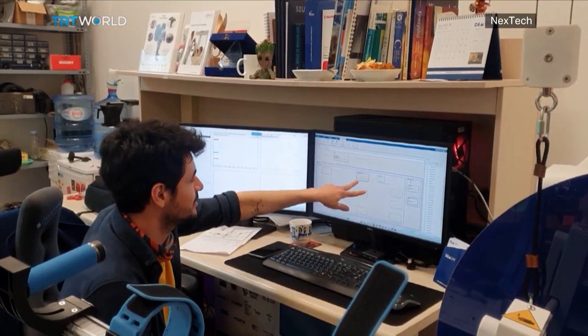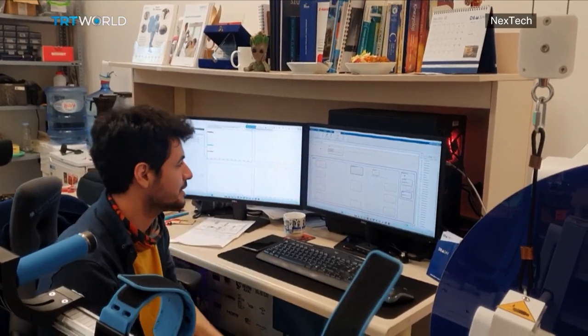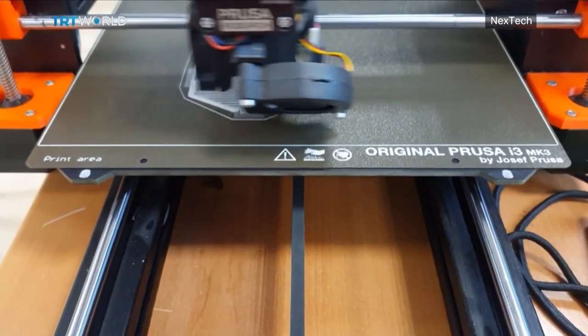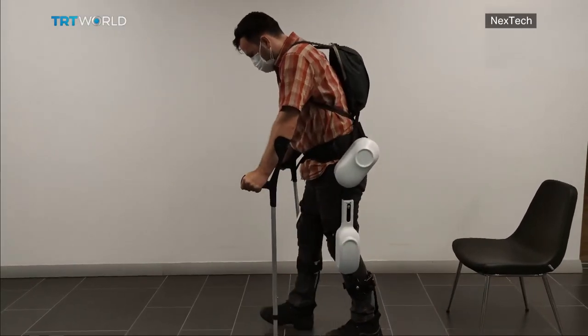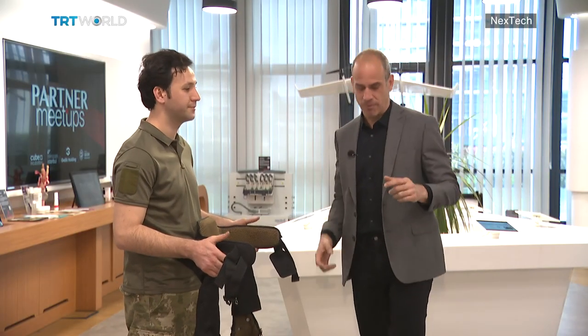Interact Technologies is a Turkish company that is betting on passive exoskeletons. They design all the components using engineering software, then it goes into production before a working prototype is manufactured. Now it's time to test the product — I'm about to get into Interact Technologies' passive exoskeleton.